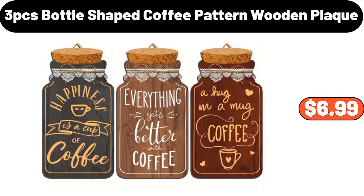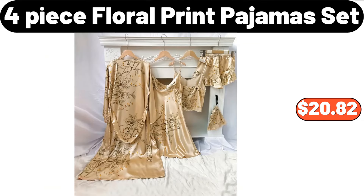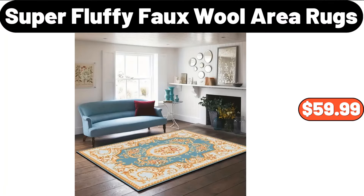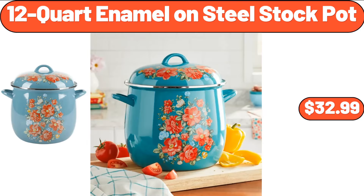3-PCS Bottle Shaped Coffee Pattern Wooden Plaque, $6.99. 4-Piece Floral Print Pajama Set, $20.82. 10-Drawer Dresser, $19.99. Super Fluffy Wool Area Rugs, $59.99. 12-Quart Enamel on Steel Stock Pot, $32.99.